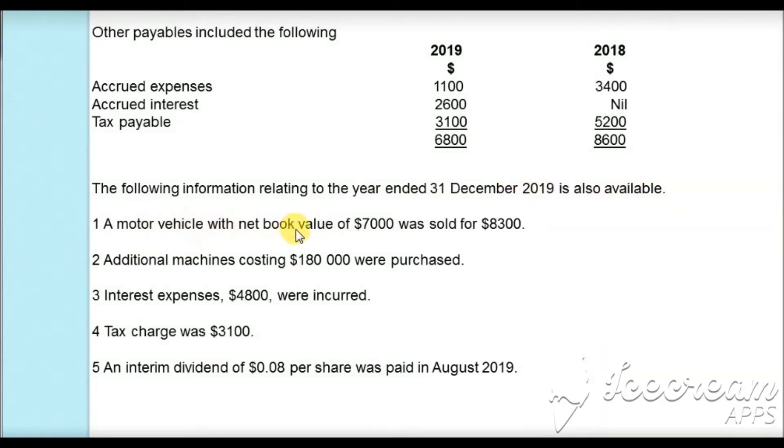A motor vehicle with a net book value of $7,000 was sold for $8,300. Additional machines costing $180,000 were purchased. Interest expenses of $4,800 were incurred. Tax charges were $3,100 and an interim dividend of $0.08 per share was paid in August 2019.